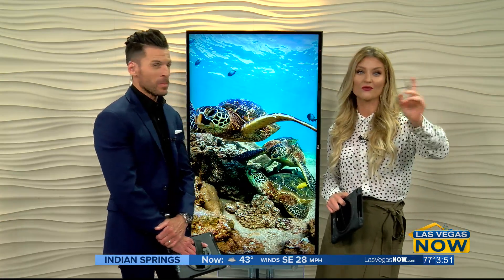That romaine lettuce we saw Courtney with before the break is actually to feed one of the endangered species at Shark Reef. With a preview of some of the activities they have in honor of Endangered Species Day, which is tomorrow, Courtney is behind the scenes at the Shipwreck Aquarium with some sea turtles.